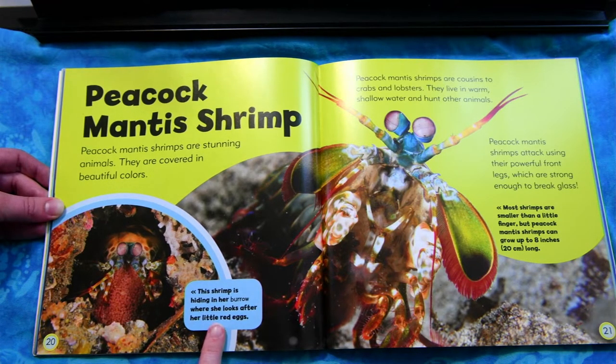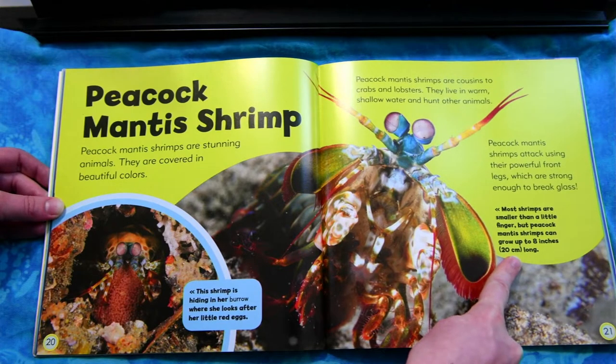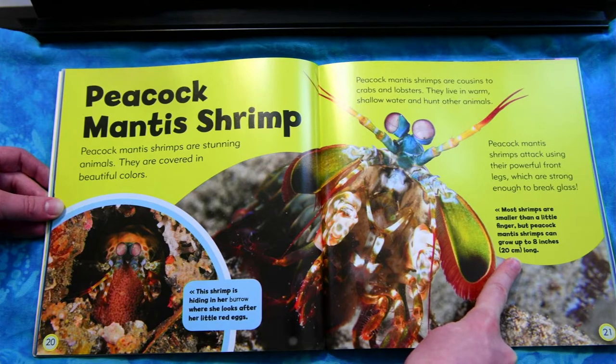This shrimp is hiding in her burrow where she looks after her little red eggs. Most shrimps are smaller than a little finger, but peacock mantis shrimps can grow up to eight inches long.